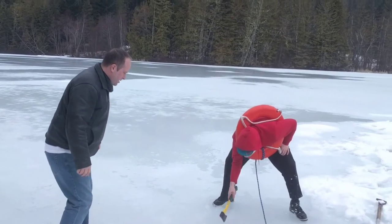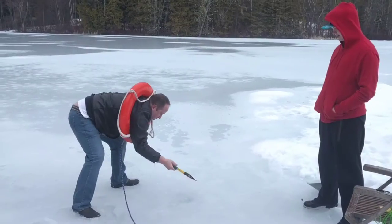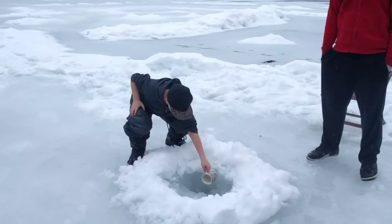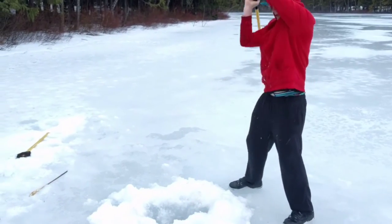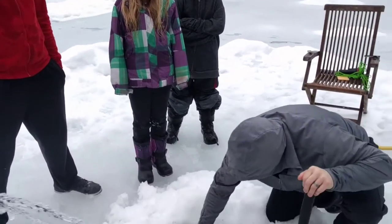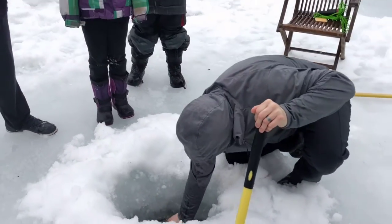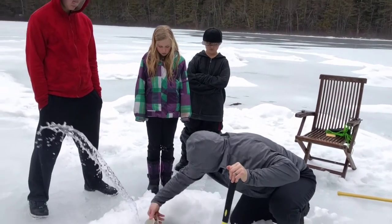If you guys start to drown, do you want me to keep recording for the video? Ice is a little thicker than we thought. We've been working at this for about a half an hour now. We are down about a foot and a half. We did have the coffee cup in order to do some bailing, so that's working successfully.